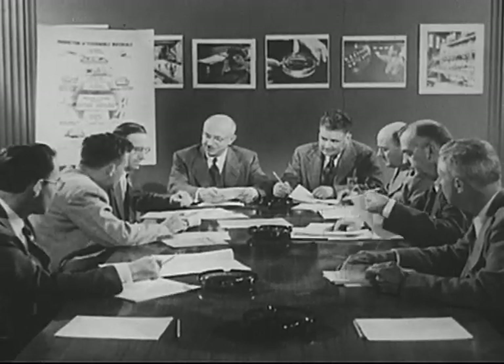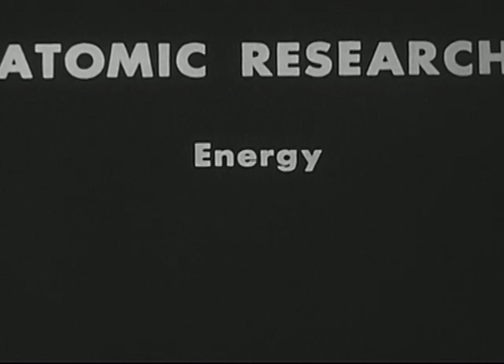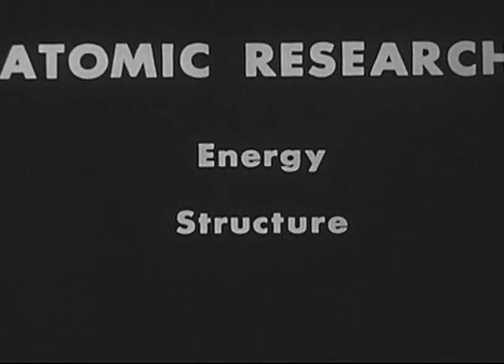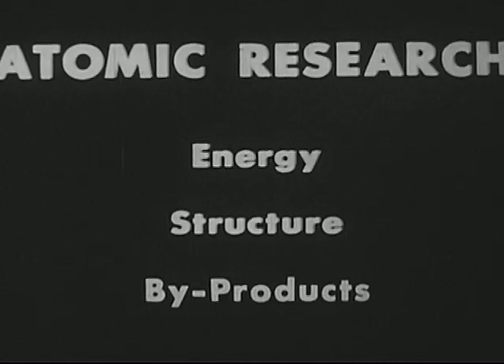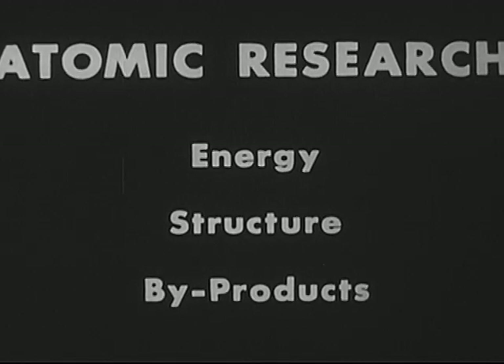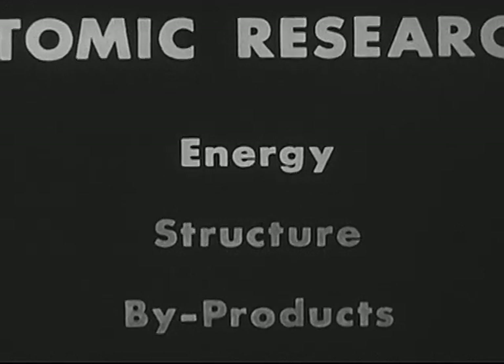What is being done in atomic research? Atomic research can be divided into three general areas. Let's look first at the area of atomic research concerned with energy.